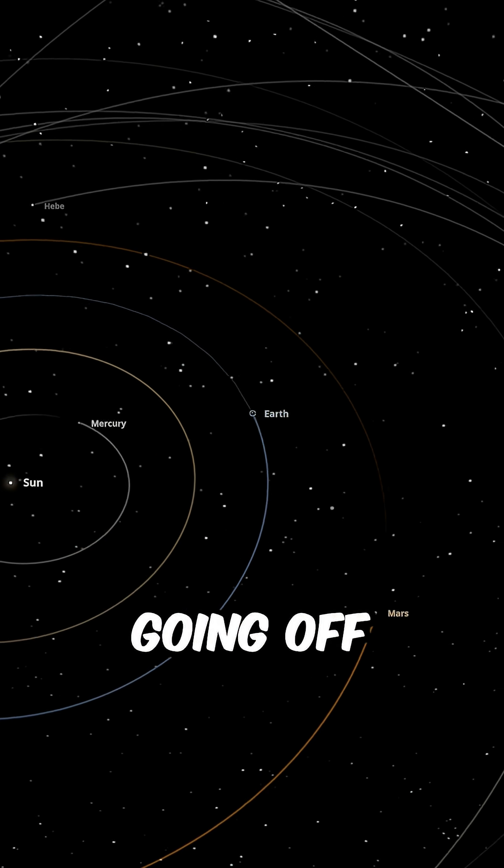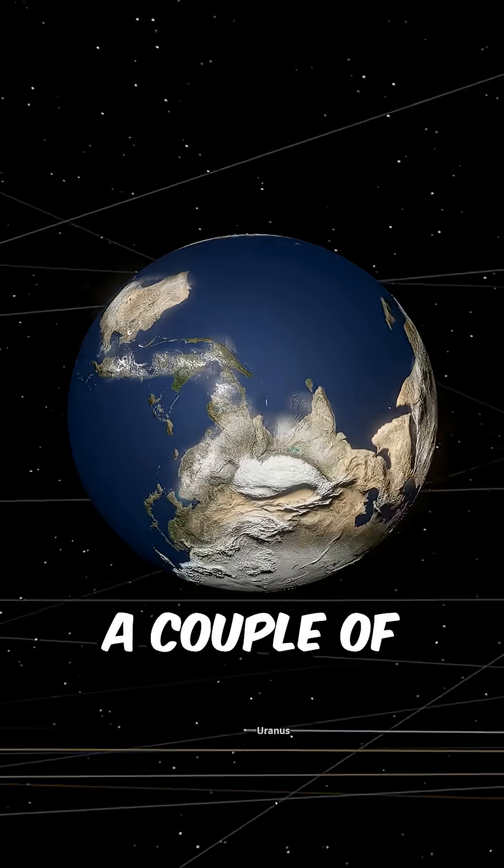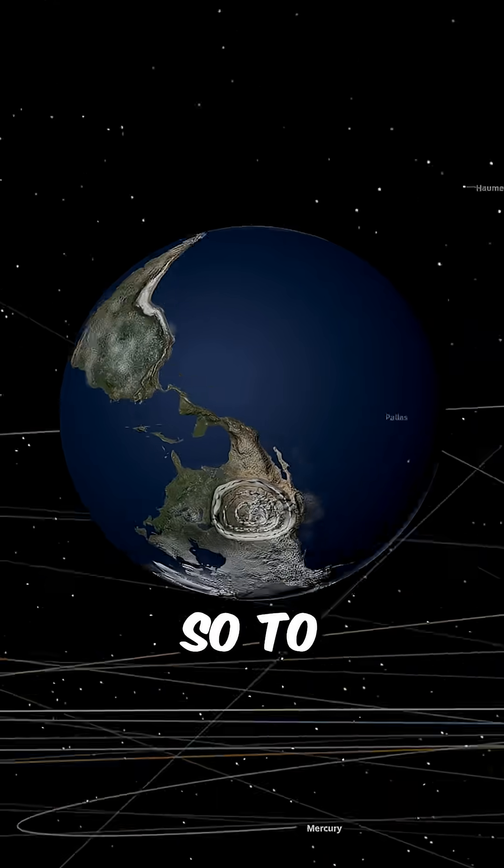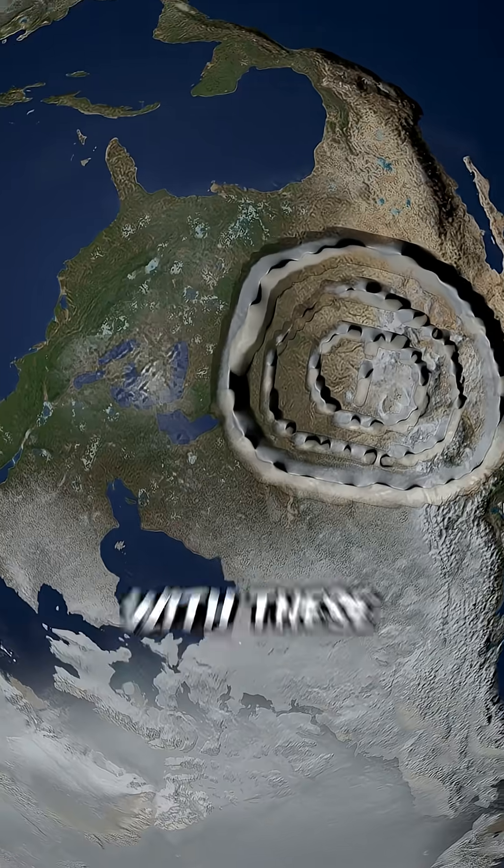I'm surprised how Earth is not going off its orbit knowing it's upside down. A couple of months went by and you can see how some water on Africa started to form, but nothing has really changed. So to answer our question, life still exists with these conditions.